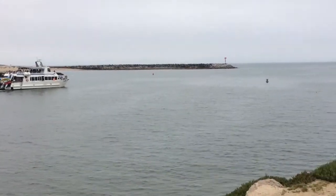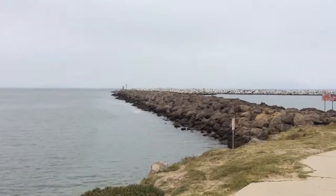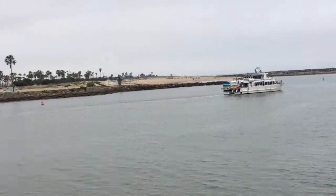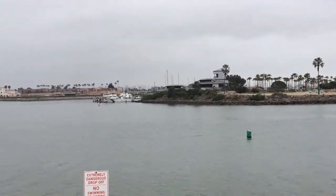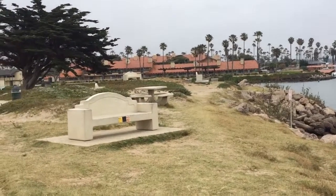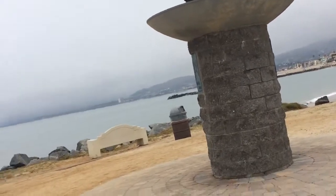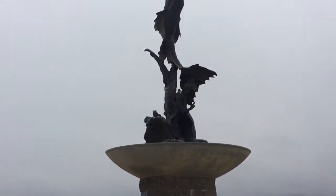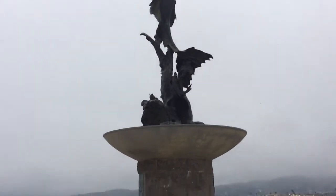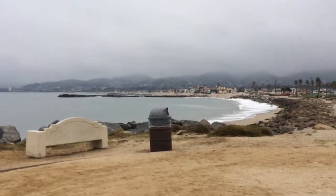That would be a fun thing to do if you came down here. As you can see we've got that long jetty area there. Lots of benches — beautiful area. A wonderful day. Make it a green one. Please subscribe.